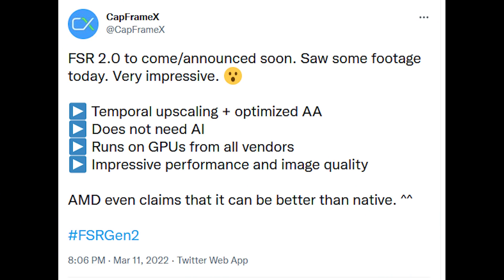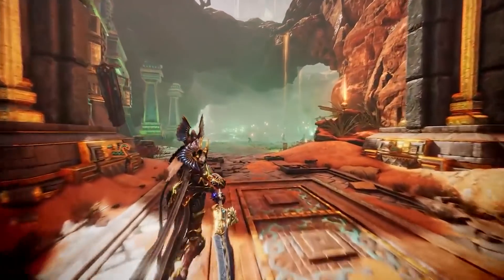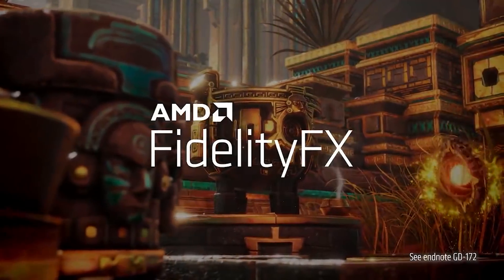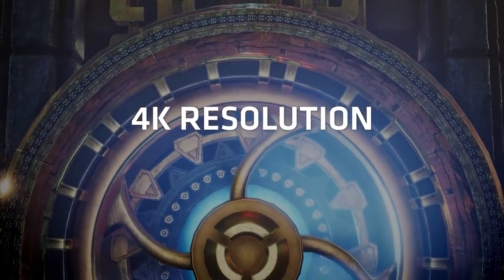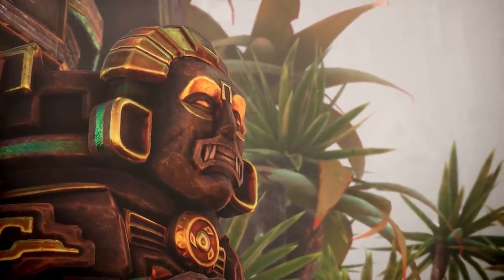CapframeX, who creates some really cool benchmarking utilities, has recently tweeted that they've actually seen FSR2 running. They confirmed the image quality is jaw-droppingly improved. FSR1 kind of got a bad rap because people were using the lower quality settings — at the higher quality settings it actually looked fairly decent, though it did depend on the game and scene. But bottom line, visually FSR2 is much better, and it is confirmed to be temporal-based.